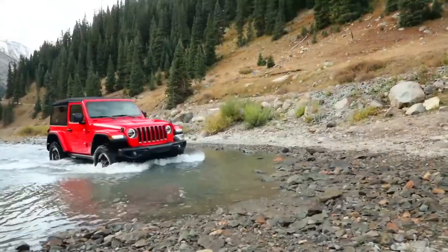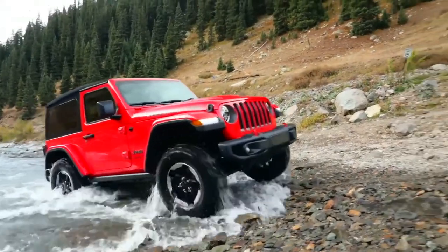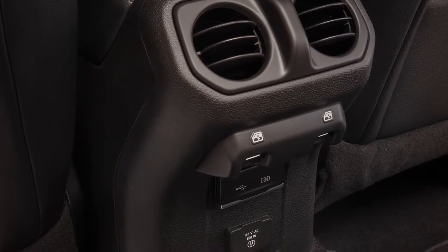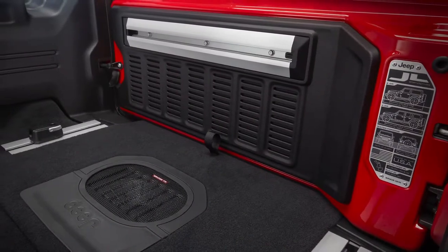I like to think about the storage on the interior like a tackle box. The vehicle isn't any bigger — it's really set up for off-roading — so it was our goal to compartmentalize the storage in a way that was useful to the consumer.